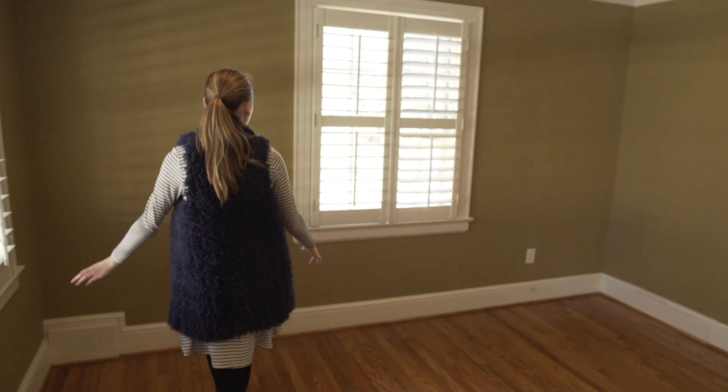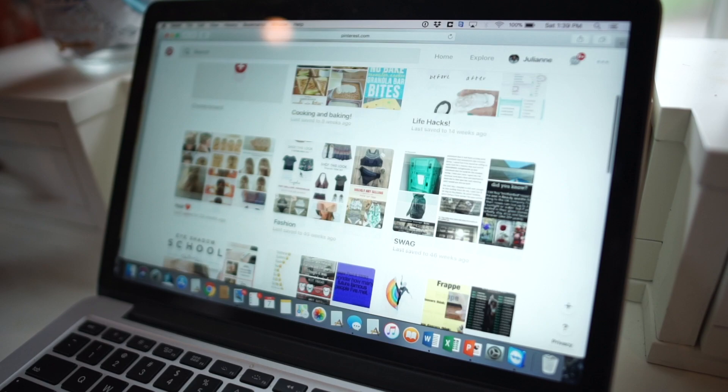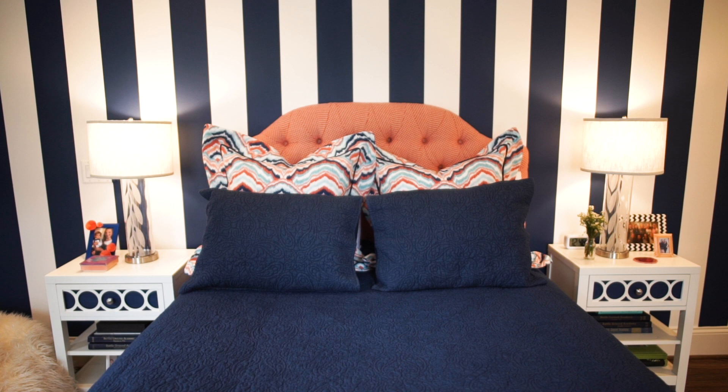She has been decorating this room in her mind for probably three years, because she's been asking me to redo it. I basically said, 'Hey, make your Pinterest pages, show me what it is you want,' and she came up with coral and navy blue, which I couldn't have been happier with. 'Preppy granny' was my overall theme for this room.